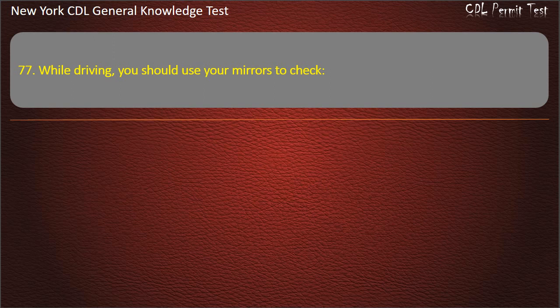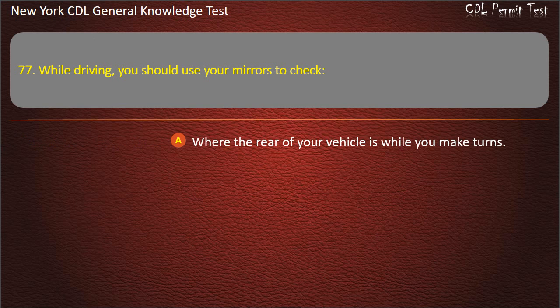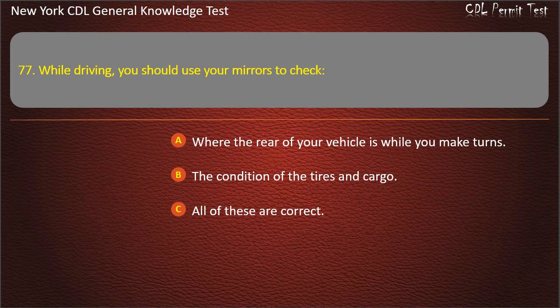Question 77. While driving, you should use your mirrors to check: Where the rear of your vehicle is while you make turns. The condition of the tires and cargo. All of these are correct. Answer: All of these are correct.